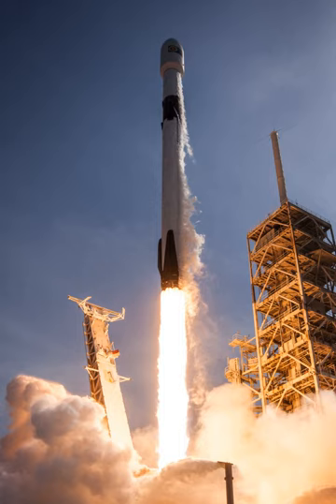In 2011, SpaceX estimated that Falcon 9 v1.0 development costs were on the order of $300 million. NASA evaluated that development costs would have been $3.6 billion if a traditional cost-plus contract approach had been used. In 2014, SpaceX released total combined development costs: NASA provided $396 million while SpaceX provided over $450 million. A 2011 NASA report estimated it would have cost the agency about $4 billion to develop a rocket like the Falcon 9 booster, or $1.7 billion using a more commercial development approach.